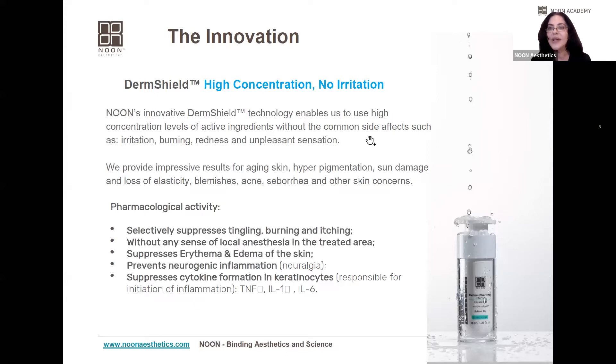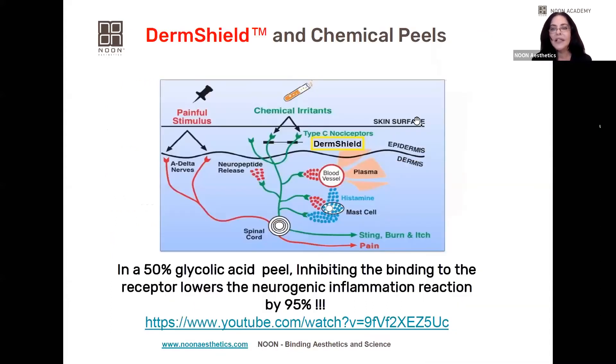To understand how Derm Shield works, let's look at an illustration of skin structure and discuss what happens within the skin when we use active ingredients. If we take a very potent product or peel containing 50% lactic glycolic acid with pH under one and spread it over the skin, the typical reaction would be erythema, edema, itching, burning, and unpleasant sensation — the client wouldn't feel very comfortable.